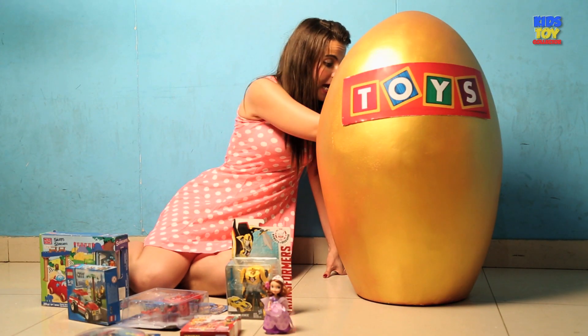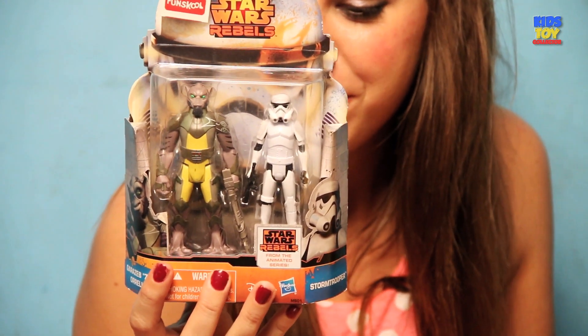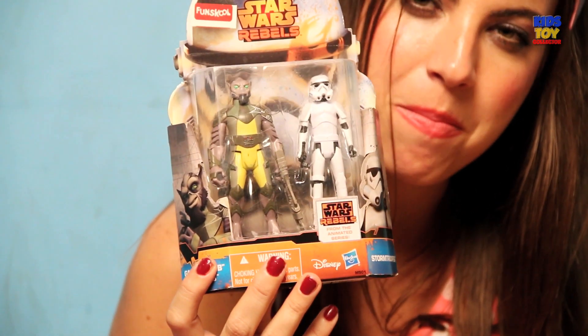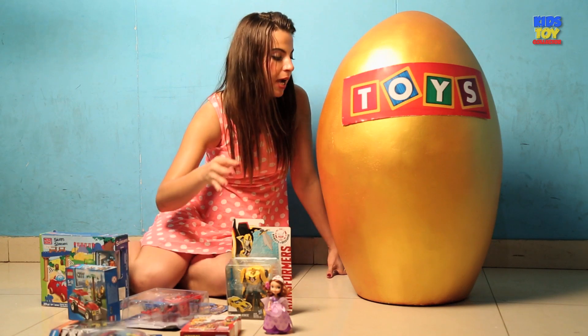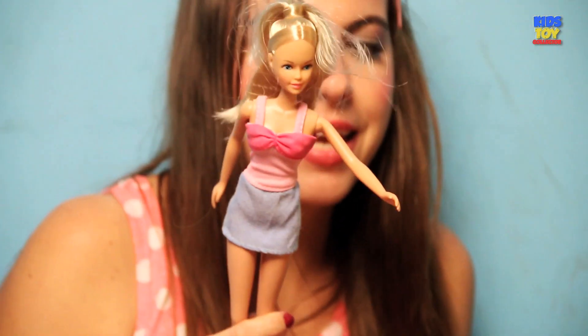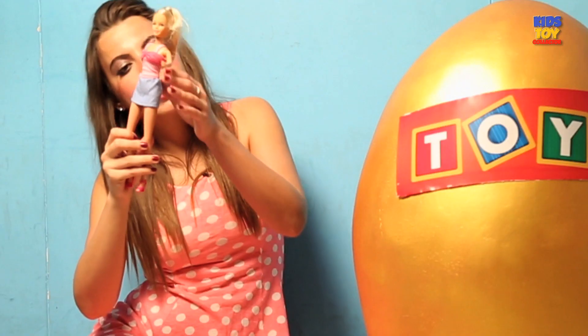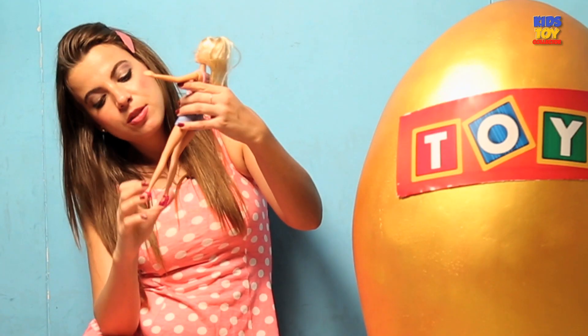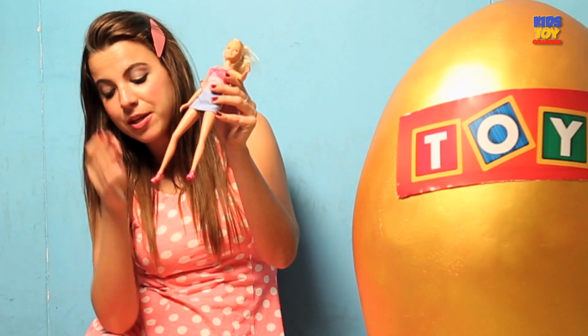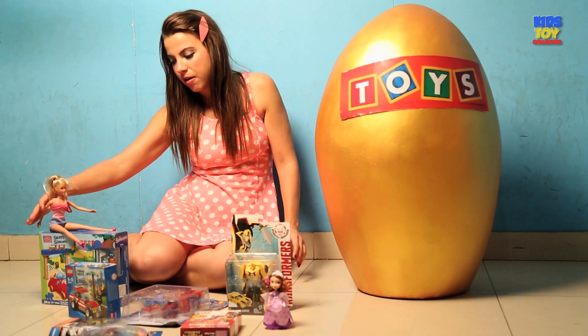And what else do we have? Oh, the Star Wars Rebels. Really cool stuff — it's a two-figure set and we will check them out in just a few minutes. And I really want to know what more we have here. Oh, I guess we have a nice Barbie doll with blonde long hair and a really nice dress. Really nice. I like her shoes as well — I want these shoes, they'd fit my dress also. And we'll place her just on top of the Mega Bloks.